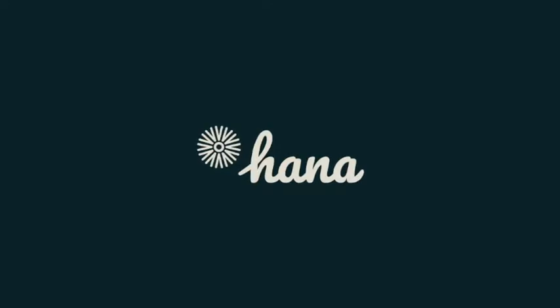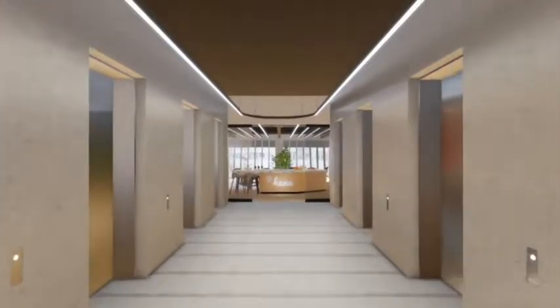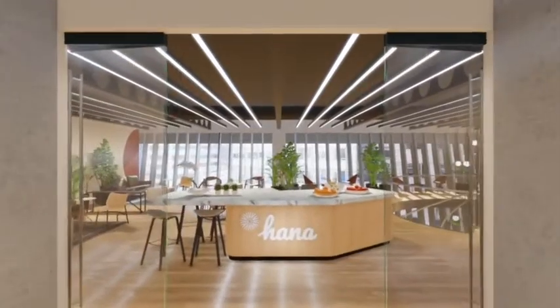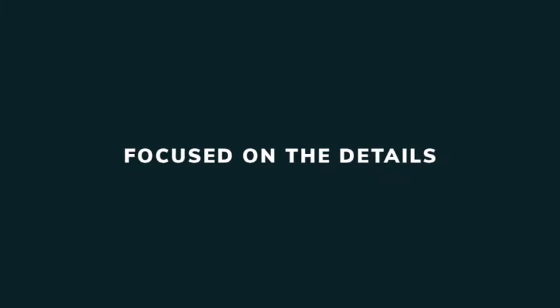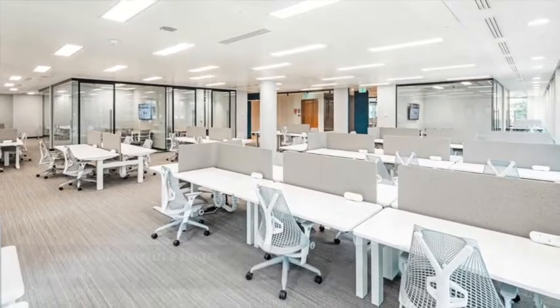Welcome to HANA — we're delighted to show you around. HANA was created based on decades of workplace research. What you're about to see is a totally new solution that provides the most comfortable and productive flexible space in the industry. We are excited to show you how HANA has focused on the details to ensure all three of our core elements — Team, Meet, and Share — provide an exceptional experience for everyone that walks through those doors.